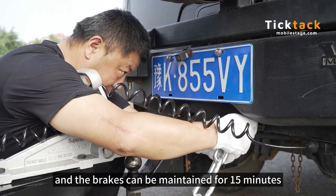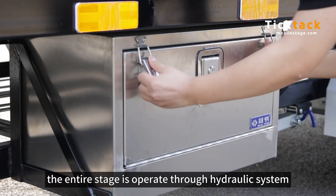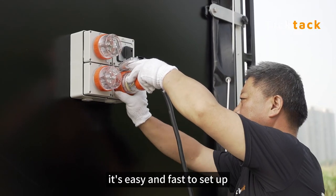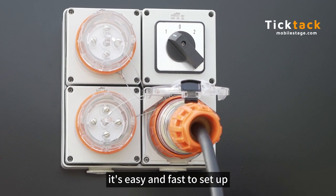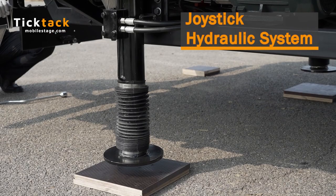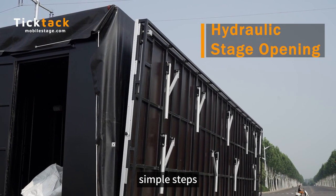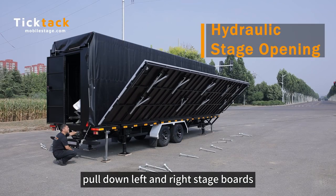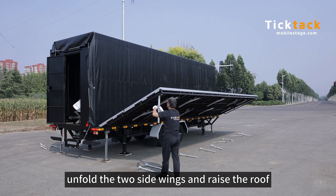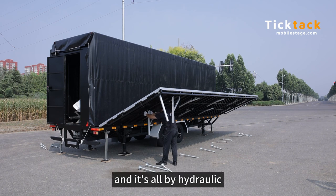All four wheels have brakes, and the brakes can be maintained for 15 minutes after the power is cut off. The entire stage is operated through the hydraulic system using joystick operation. The whole vehicle can be opened in just a few simple steps: pull down the left and right stage boards, unfold the two side wings, and raise the roof — all bi-hydraulic.